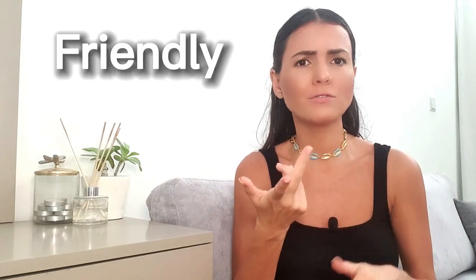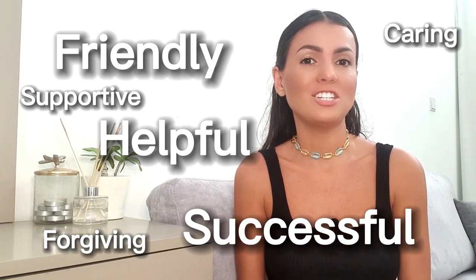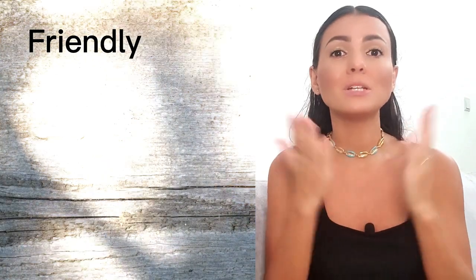Did you know that some basic English adjectives used to describe people — like friendly, successful, helpful — don't have direct counterparts in French? In this video, we are going to see the most commonly used ones and see how we can express their meaning in French. Tell us if you have them in your language, or if, like in French, you need to find a way to express the meaning with a verb or expression.